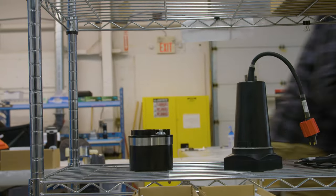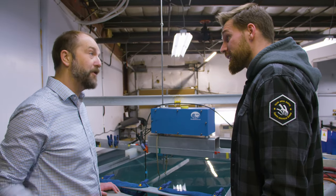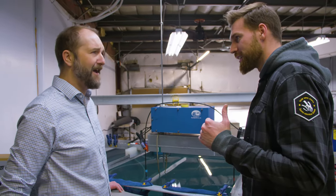You guys got a lot of really cool gadgets here. You want to see some really cool ocean technology? You need to get out on the water. Can I go? Yeah, for real? Let's go.